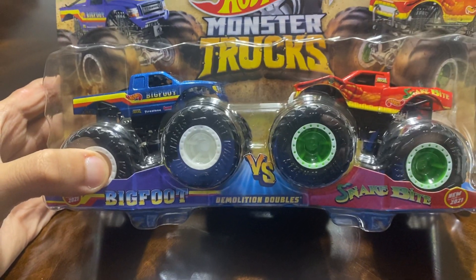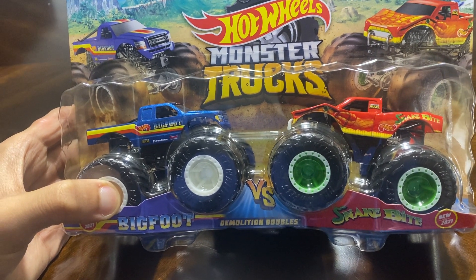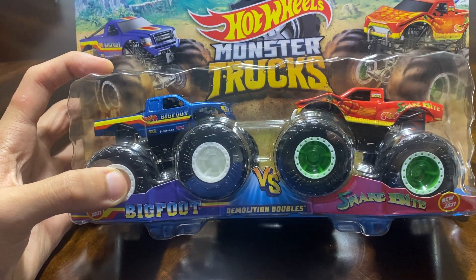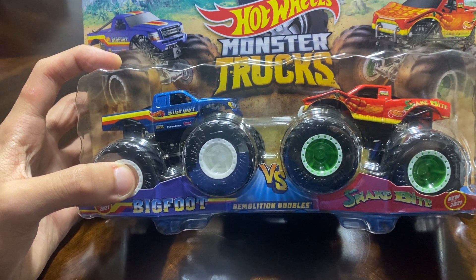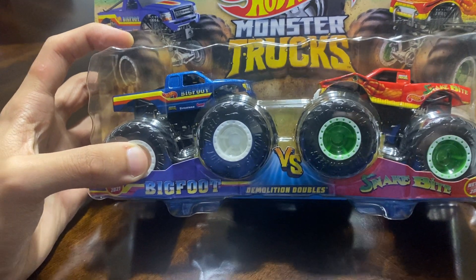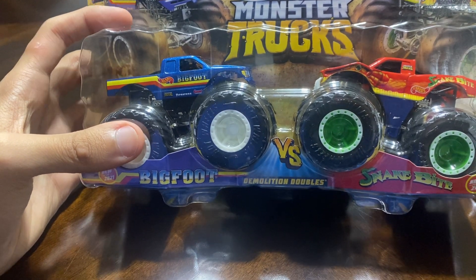Anyways, let's talk about the new trucks. One is a double pack and one is a single pack. The double pack I got — and I'm happy to find it — is the Snake Bite and the Bigfoot Firestorm. The Snake Bite is from the 90s, and I saw videos from YouTube of it, especially when it crashed into that warehouse. Without further ado, let's unbox it!